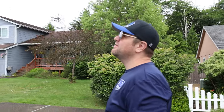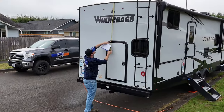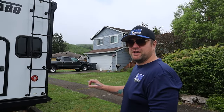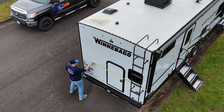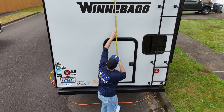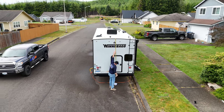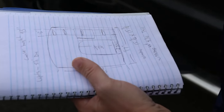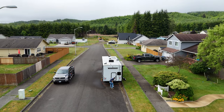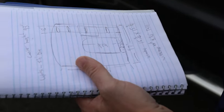So what are we doing? Well, first of all I'm going to survey the back of the vehicle and get a pretty good indication of the size. I'll put that on the computer, blow it up to scale, and we'll start figuring out exactly where things are going to land and what they're going to look like.